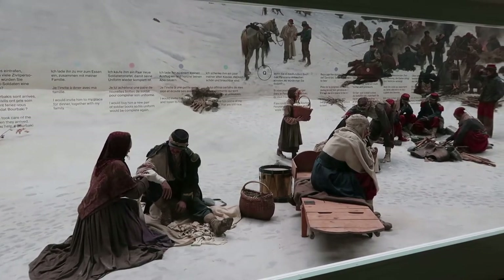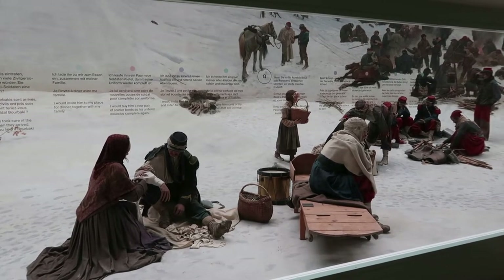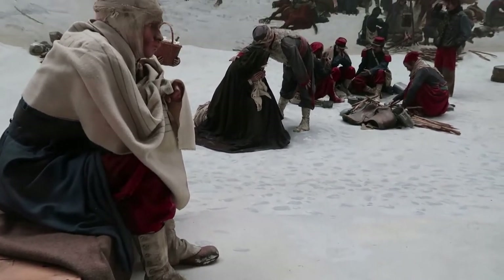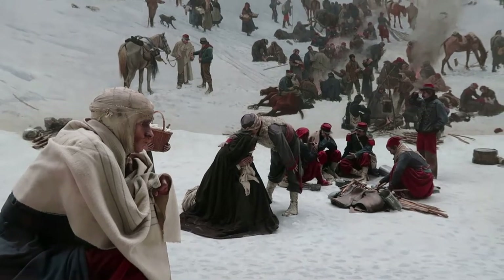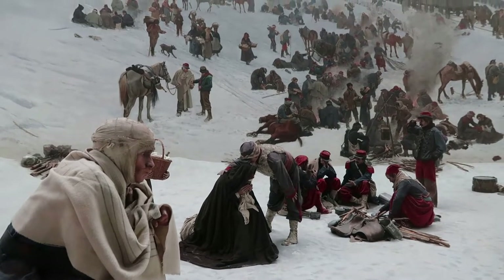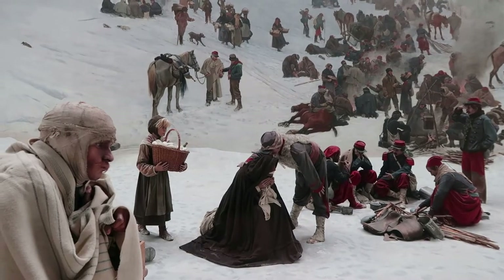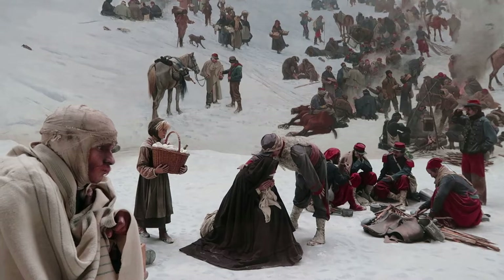On the level below the panorama rotunda, there is actually a window to see the base of the panorama, and a close-up of one of the physical scenes set up against the painting. Here are some nurses from the Red Cross that are aiding the wounded French soldiers. These are some very old figures that seem to be in good condition. This is really cool to see up close.